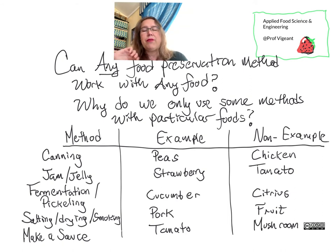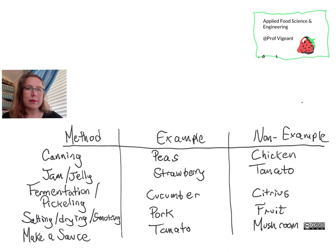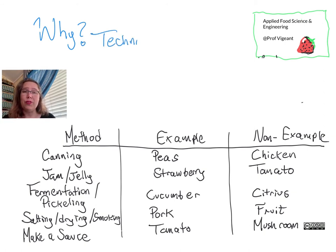I've left off ultra-clean processing because those are things we can't do at home, and also because that method works for just about everything. But why do we do some of these and not others for different sorts of foods? Let's explore that a little bit more.